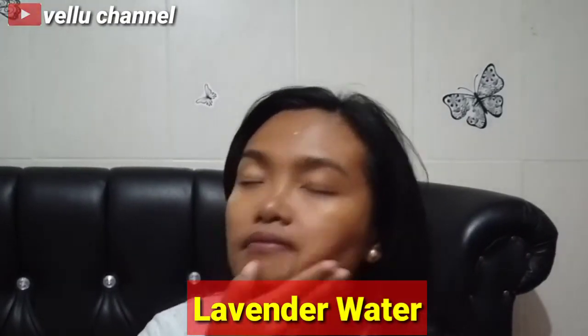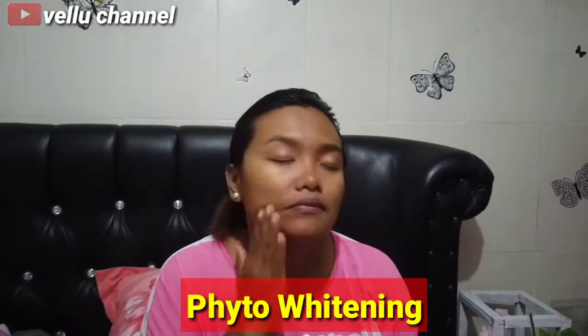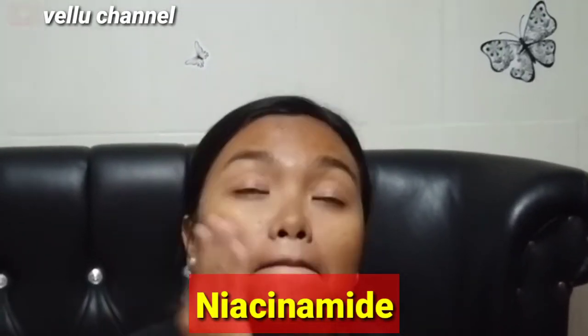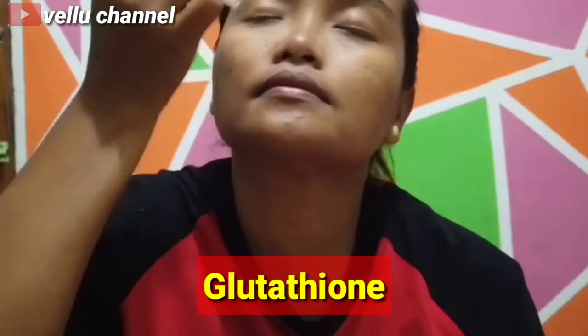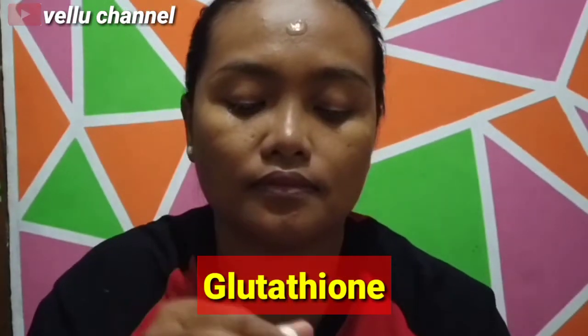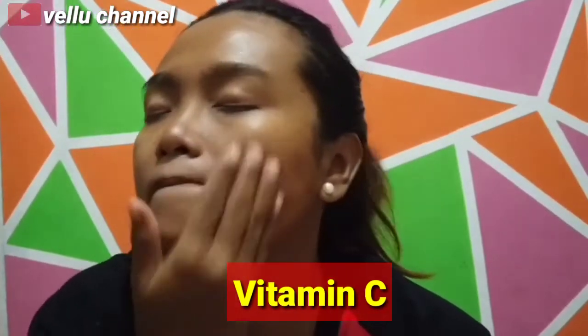Sekarang kita lanjut ke Brightly Ever After Serum ya, ini juga banyak banget manfaat dan kandungannya guys. Kandungannya salah satunya adalah lavender water, ini berfungsi untuk melawan bakteri penyebab jerawat, mengatasi peradangan pada kulit, detoksifikasi kulit, meningkatkan sirkulasi darah, dan menghaluskan kulit. Kandungan berikutnya adalah phyto whitening, yang berfungsi untuk mencerahkan wajah dan sangat aman untuk kulit tanpa menyebabkan iritasi. Kandungan berikutnya niacinamide, yaitu untuk melembabkan kulit, mengatasi jerawat, menyamarkan noda hitam, dan mencegah kanker kulit melanoma. Kandungannya yaitu mengandung glutathione, yang berfungsi untuk meningkatkan kelembapan dan elastisitas kulit, memberikan perlindungan dari radikal bebas, membuat kulit lebih sehat dan terlihat glowing. Juga mengandung vitamin C yang manfaatnya seperti pada acne serum ya.